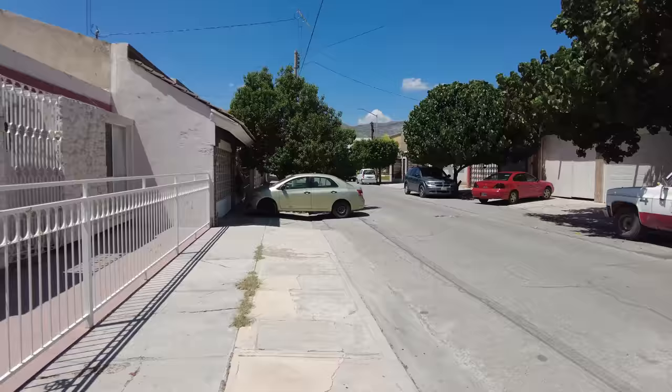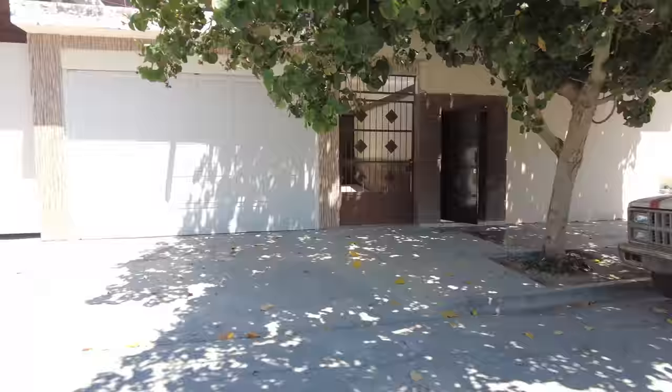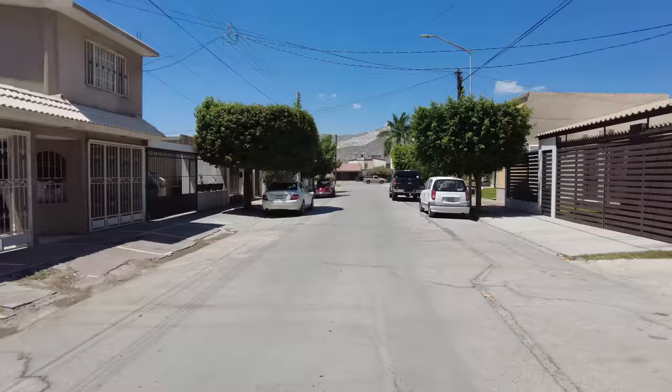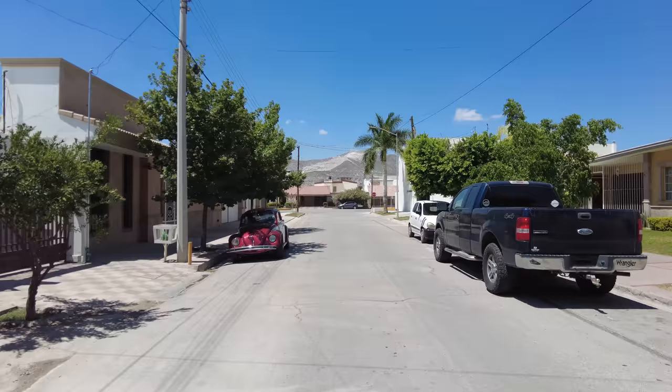Someone's got two flat tyres, maybe even four. I think that woman's doing her washing. Everyday life in Mexico — people going about their business. Imagine living here, with your house here, with that backdrop behind your house.